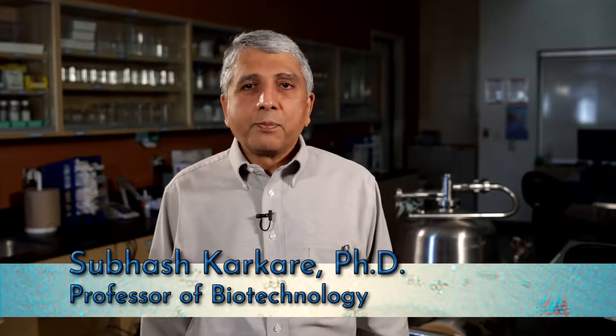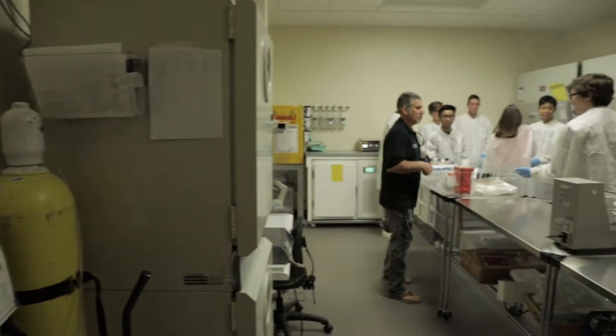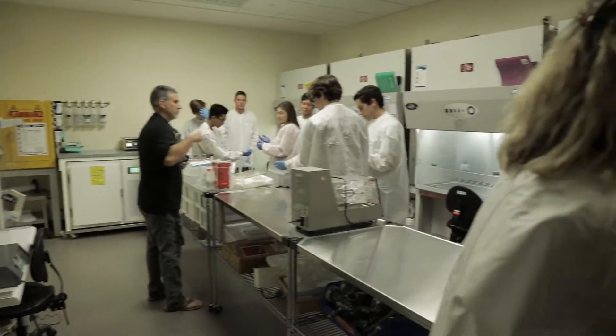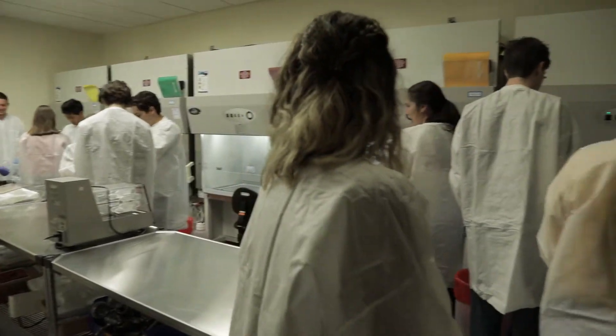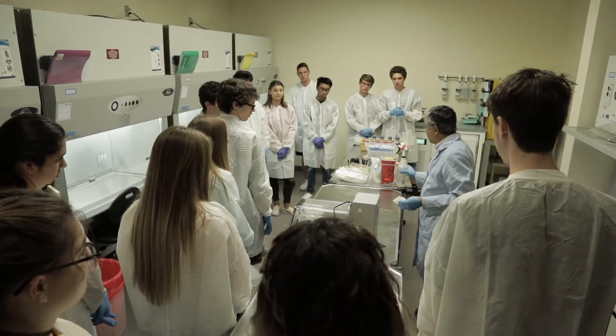The biotech program at Moorpark College started way back in the 90s when a local biotech company wanted to get trained personnel for their new manufacturing plant. So they came to Moorpark College to develop a program. Moorpark College went out and hired Professor Harrigan. She set up an advisory committee with the two big local biotech companies, and with their help, she set up a program that really meets the needs of the local industry.